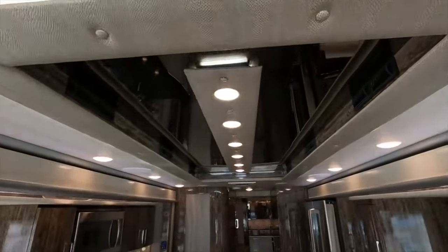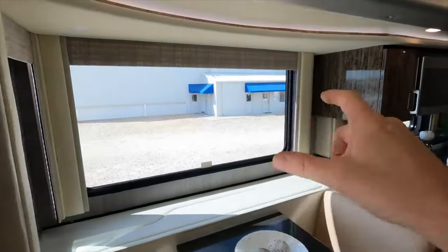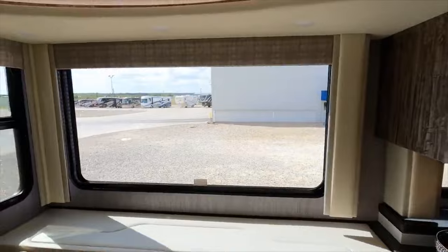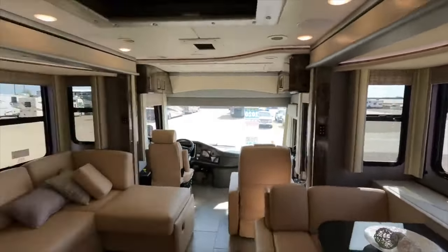For those seeking the pinnacle of luxury on the road, the 4Travel IH45 delivers first-class amenities and comforts. With refined finishes and endless features, this coach surrounds travelers in five-star style.